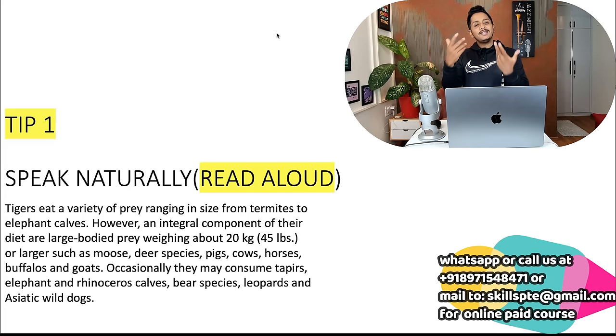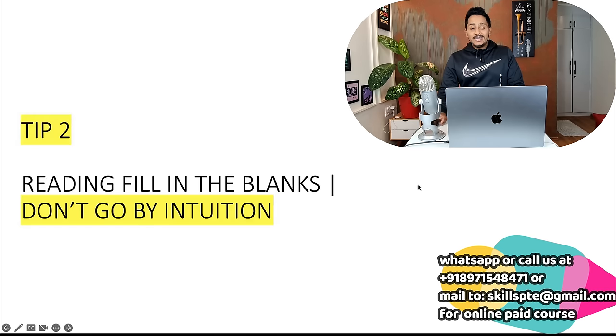If you're not doing it that way, be more conscious and involve yourself — otherwise you'll interpret it the way you want. Rewind the video if needed and understand this is the correct way to read a Read Aloud. Any doubts, comment in the comment section. Now let's move to the golden tip number two: Reading Fill in the Blanks — don't go by intuition.